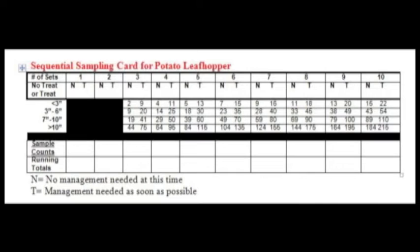Use the sequential sampling card to determine potato leafhopper infestation levels. Write down the number of potato leafhoppers for each sample taken on the card, and add each sample to the next, keeping a running total. You will need to take at least three samples. On the sequential sampling card, N is defined as no treatment or no management needed at this time, and T is defined as treatment or management needed within a week.